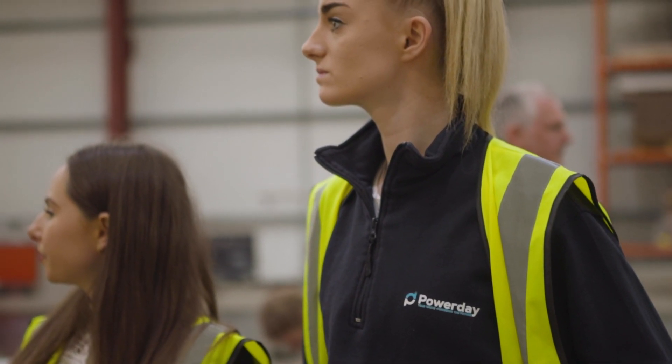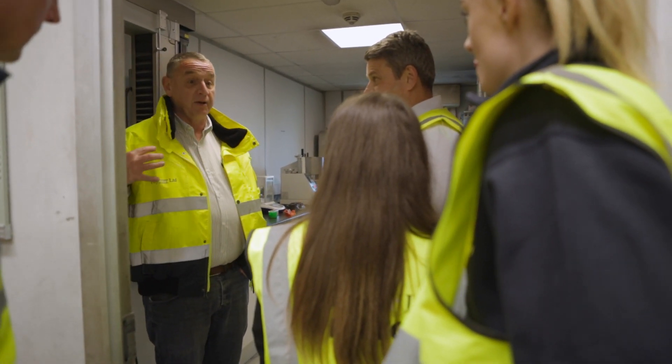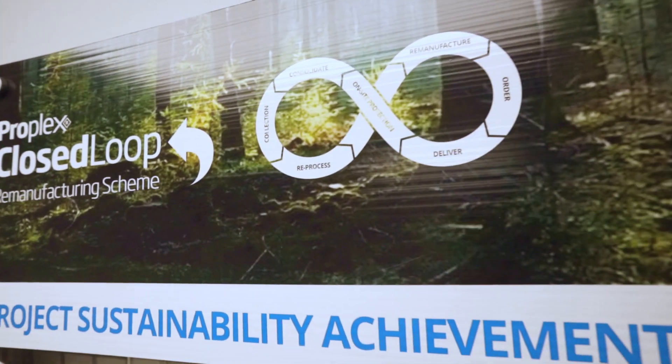Sustainability has to be at the heart of everything that we do at PowerDay, and this is an example where we're driving those standards on and making better use of the materials that we collect. If you'd like to find out more about this collaboration that we have with ProTech, please get in touch with somebody at PowerDay and we'll be delighted to tell you about it.